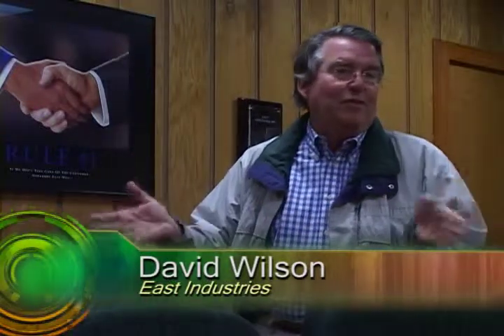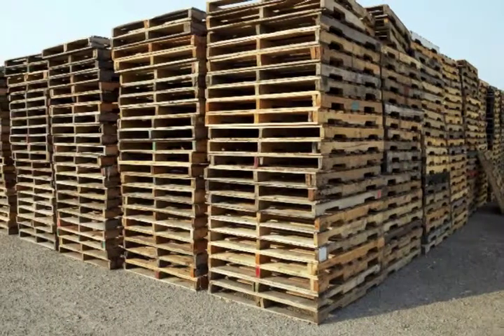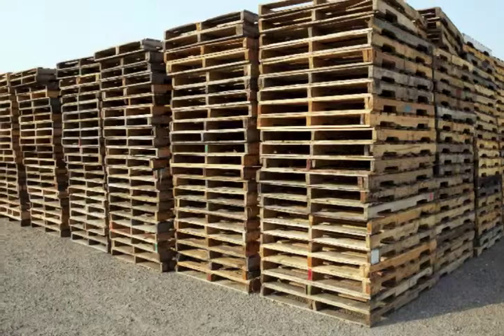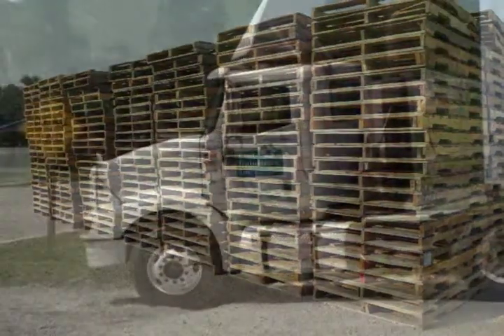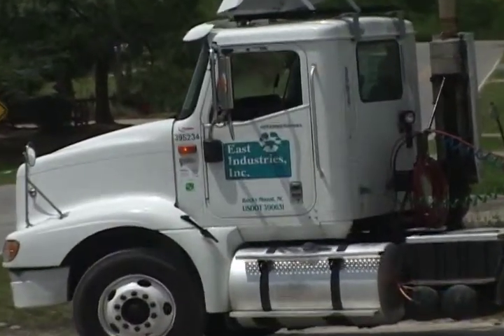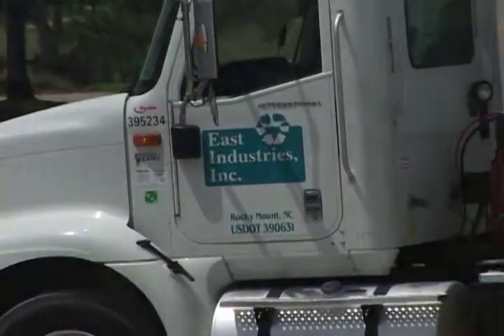Dave Wilson came to Rocky Mount as a startup specialist to help launch the TexFi plant in the early 1970s. After doing so, he began looking for a sideline business he could own. One of the ideas he explored was to start up a company that provided wooden pallets for manufacturers in the area that trucked products around the country. After analyzing how this opportunity worked, Dave began East Industries in 1975 in a former tobacco warehouse on Highway 301 in Rocky Mount.